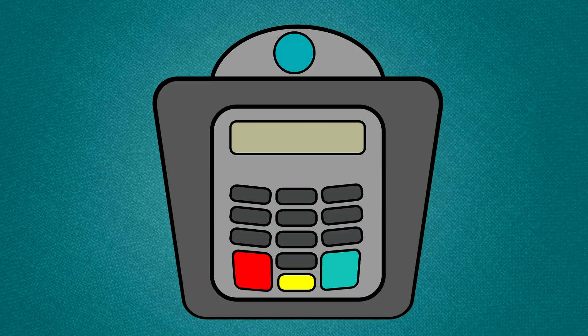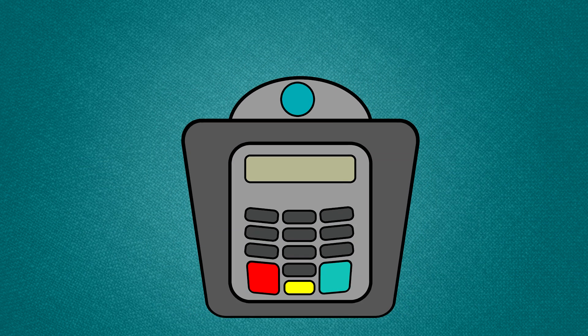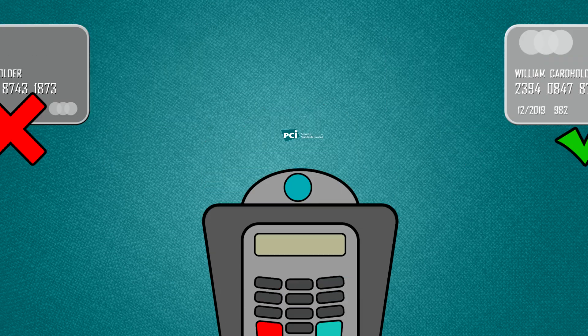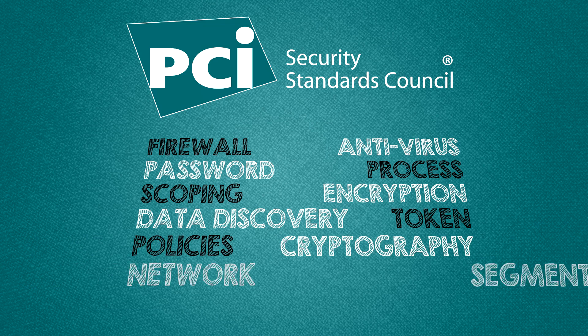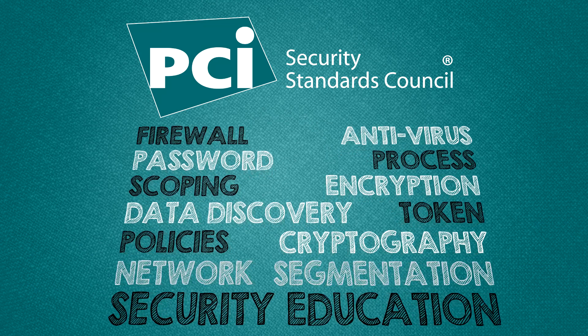These chip cards require merchants to use EMV-approved processing equipment, but this equipment does not protect transactions with magnetic stripe-based cards. So it's a good time to remind everyone that even if you have EMV, you still need PCI. Together, they are a powerful combination to make you more secure.